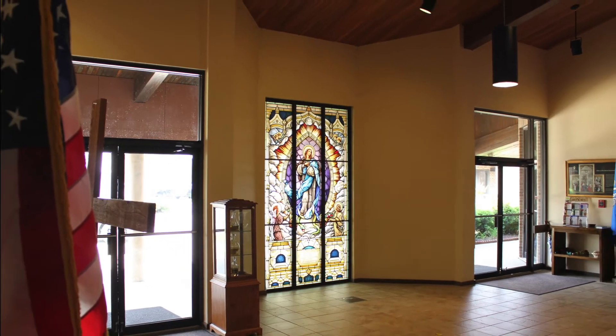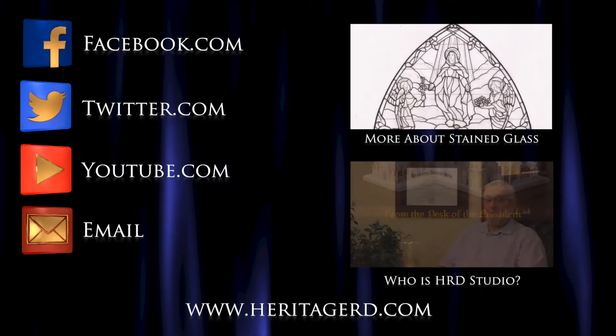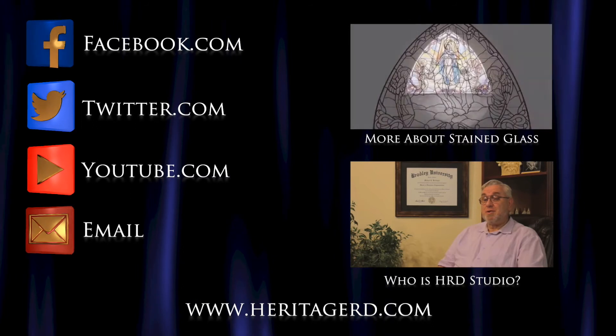If you would like more information on HRD Studio, like us on Facebook and Twitter, subscribe to our YouTube channel, or ask to be on our email newsletter. Check out these other great videos by HRD.